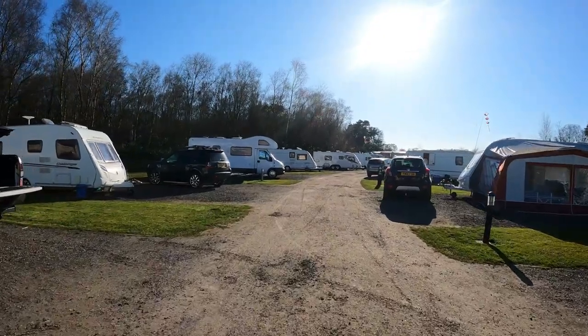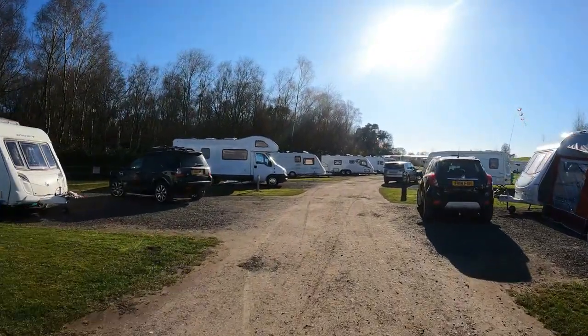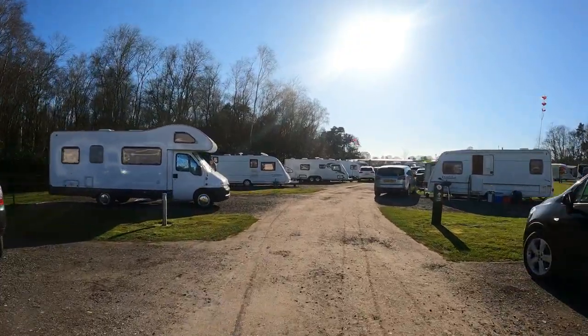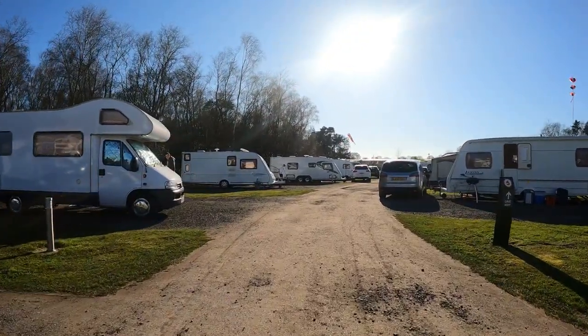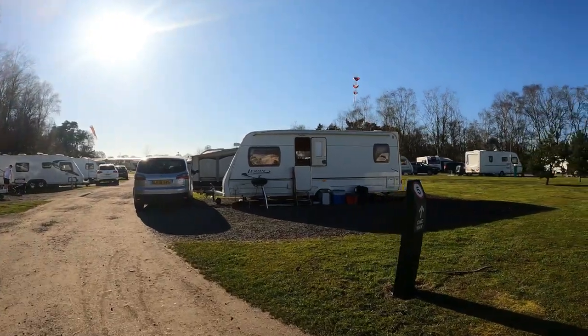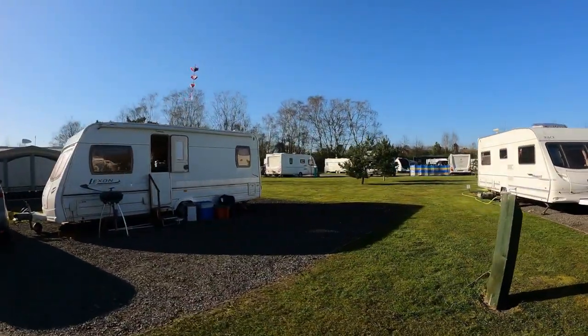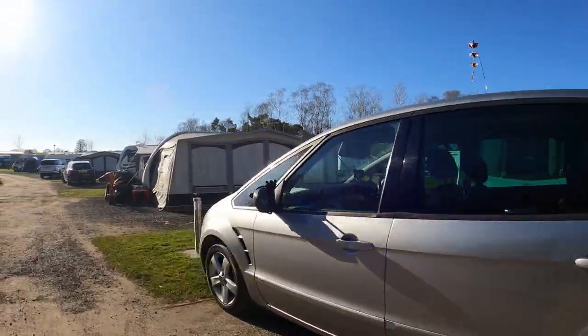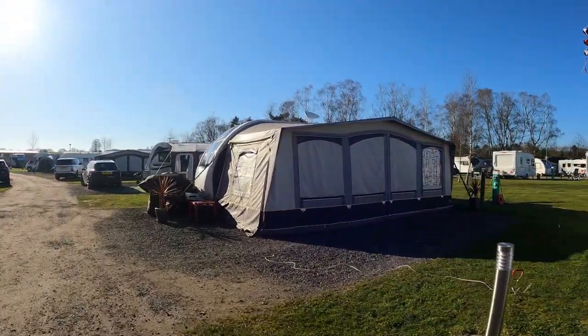Let's have a little mosey up through - they've got some holiday chalet kind of things up the top here, like static homes. We're going to have a look up there. There you go - the caravans.